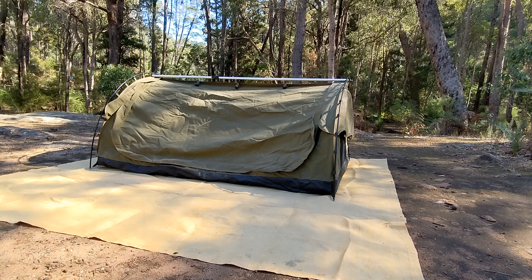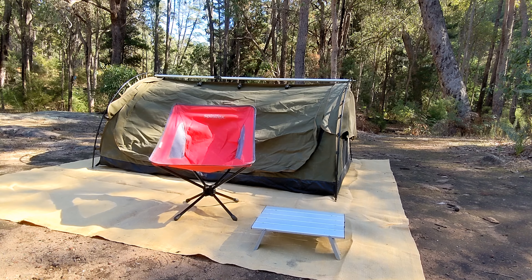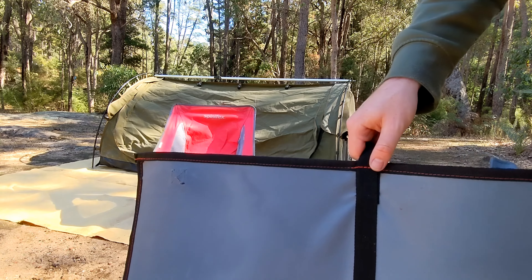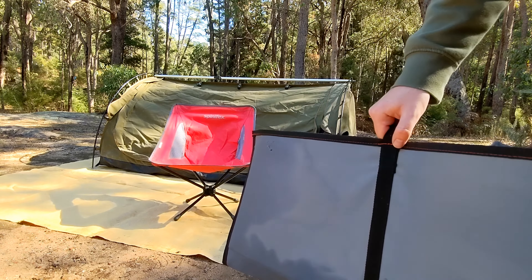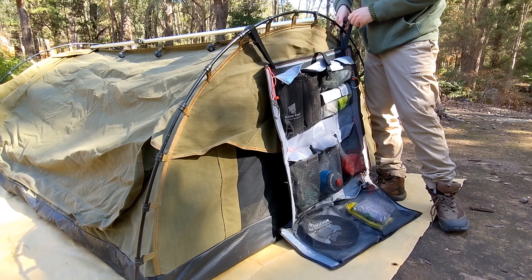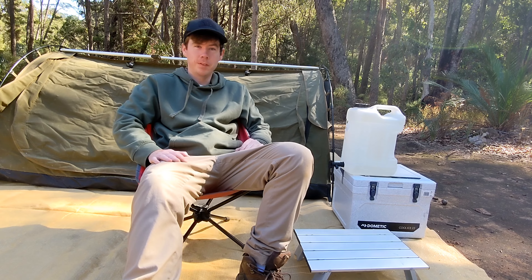Got three more things to add. I've got this — a chair — and one of these things. This basically folds out and it's easy to access things for cooking, things for lighting, bug repellent, etc. It just folds out and organizes things quite conveniently. Oh, and I also can't forget my esky and some water. And this is my minimalist setup for tonight.